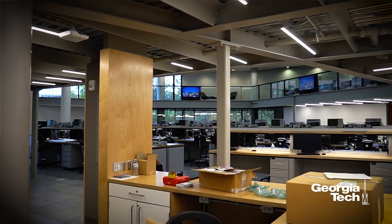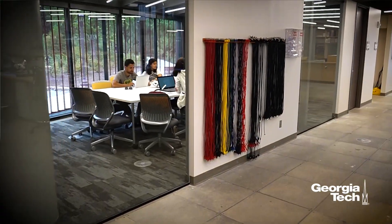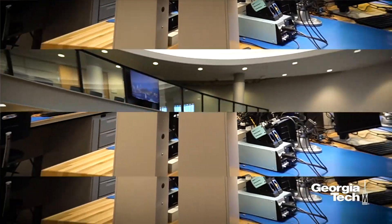What I would say is really unique is the size. We know that this is the largest electronics-oriented maker space in America.